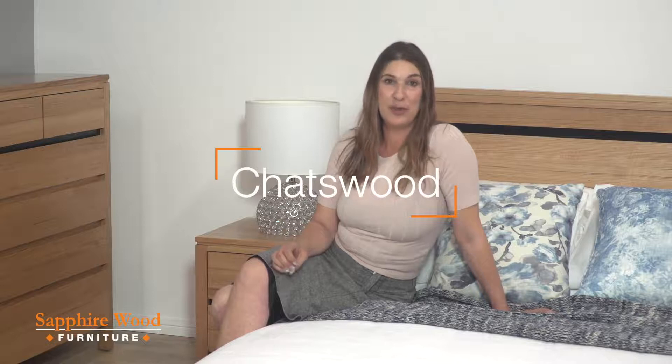Hi, I'm Michelle and I'm from Sapphire Wood. I'm here to talk to you about our beautiful Chatswood collection.